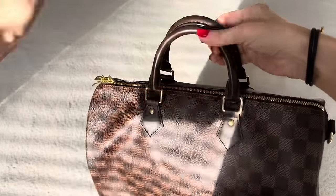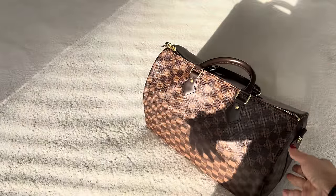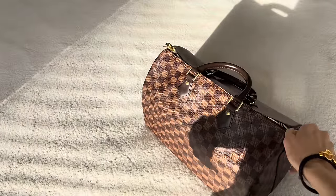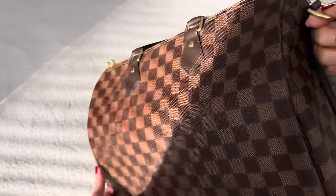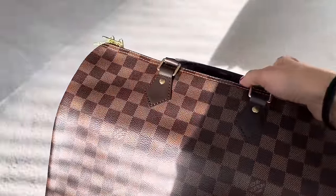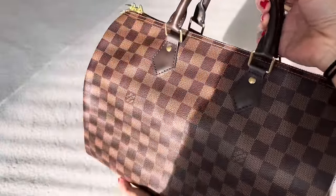Hey everyone, this is one of the bags I'm considering letting go. This is my Speedy Bandoulière in the 35 size in Damier Ebene. It is the best made Speedy that I own. I have three in total including this, the Speedy B25 in Damier Ebene as well, and then the Speedy BB in Lambskin, which was a seasonal piece.